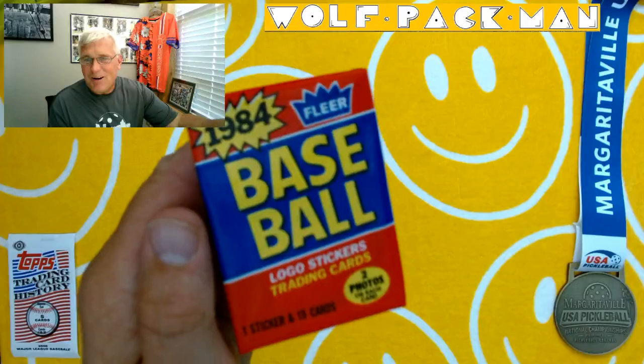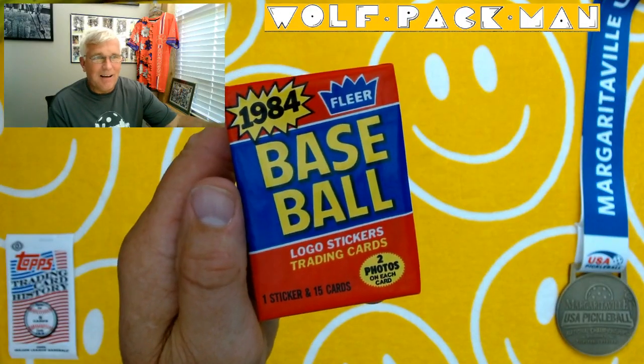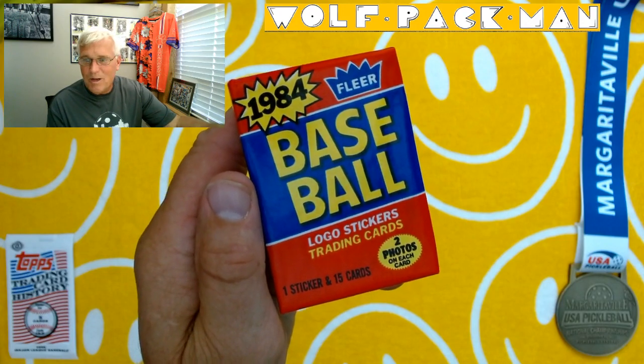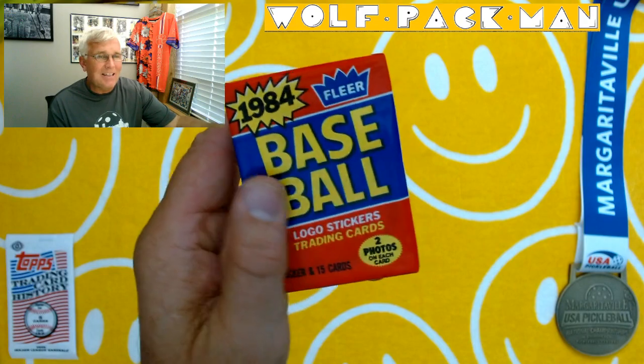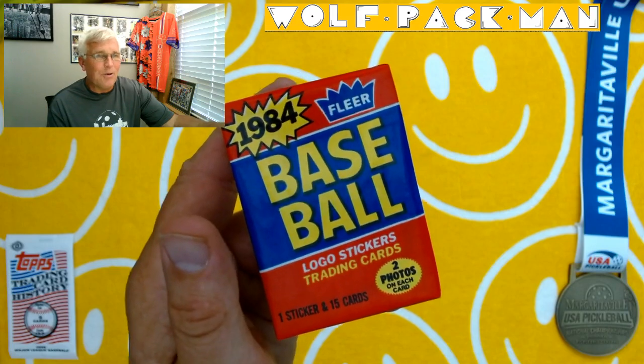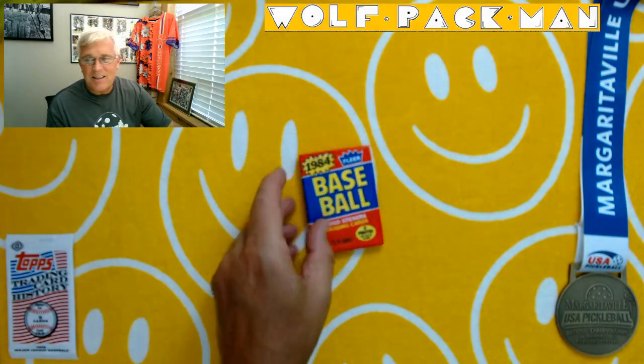So, Fleer Baseball 1984. Again, 39 years old, 15 cards, one sticker — no gum. That's the good news. Two photos on each card, because 40 years ago it was a big deal to get a card with two photos on it. The base set is 660 cards, pretty standard for back then.